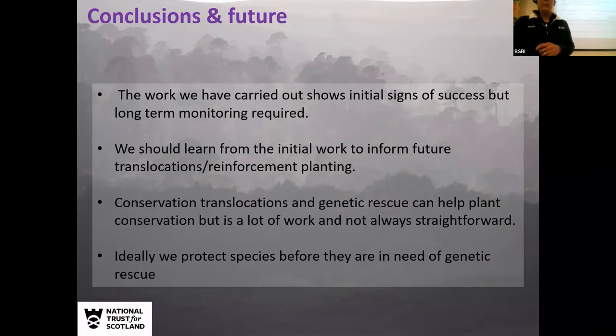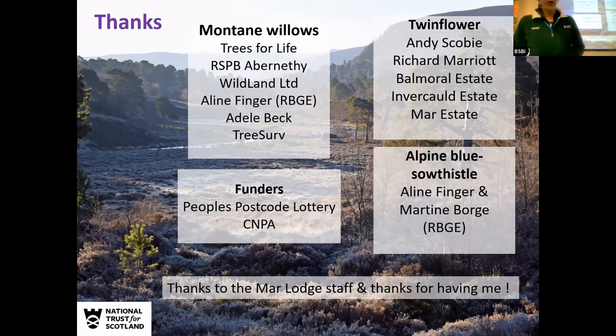To conclude: the work we've carried out shows good signs of initial success for all three of these projects, but we are continuing to monitor and adapt what we're doing. These translocations and genetic rescue, done carefully, can help plant conservation, but as somebody said earlier it's a lot of work and not always straightforward. The key thing is also that we protect species before we need to resort to that. We've got lots of partners in these projects and it's not just me that does everything at Marlodge — thanks to all the Marlodge staff.